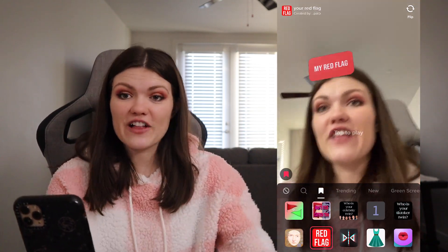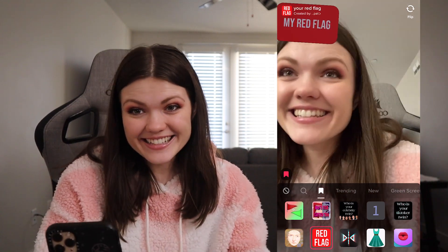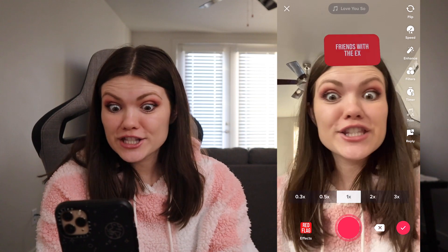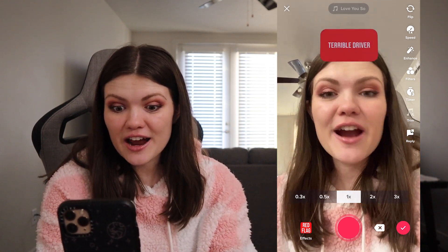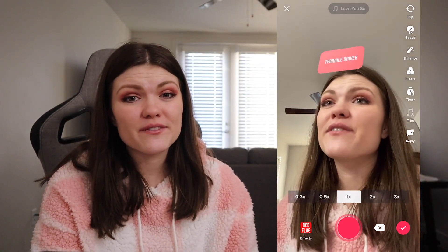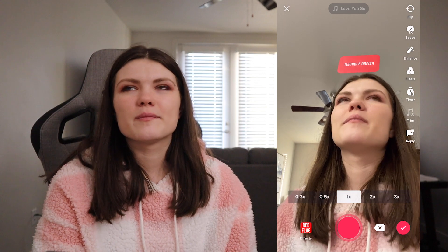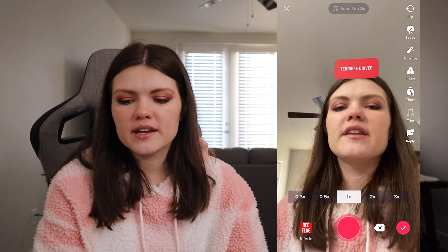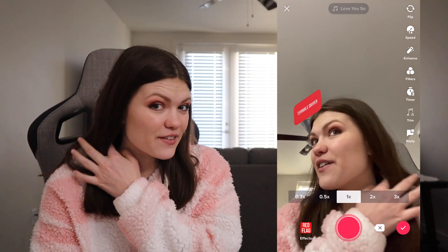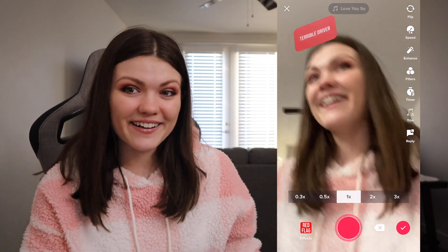This one is going to tell me what my red flag is. I'm a little nervous because I don't know what it would say. A terrible driver? This is kind of funny because in one of my most recent videos with my husband, we had to say who was the better driver, and Spencer said he was better. I think we're pretty even, but it's kind of funny I got this — maybe to other people I am a terrible driver.